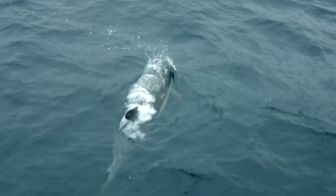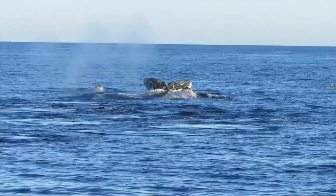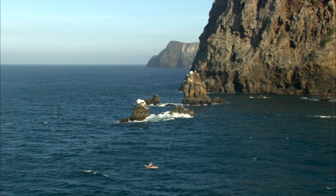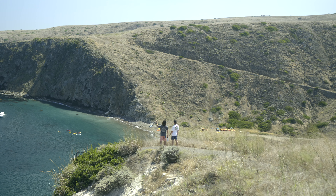On your journey, the boat often stops to watch pods of dolphins playing in the waves and curious whales. Whether you are kayaking, hiking, or simply enjoying the natural beauty, the Channel Islands is a truly unique experience.